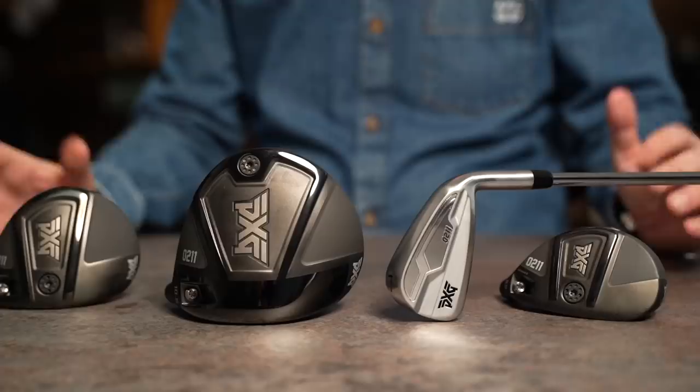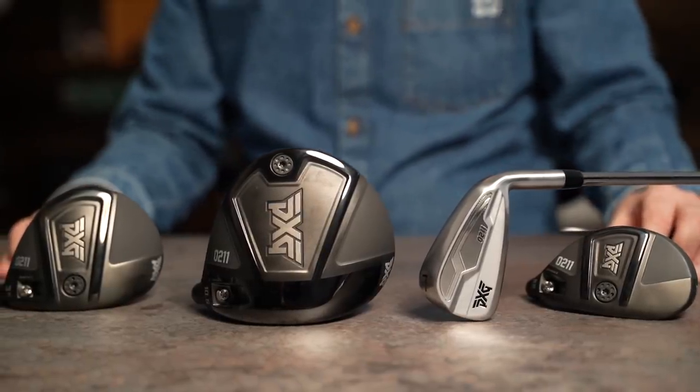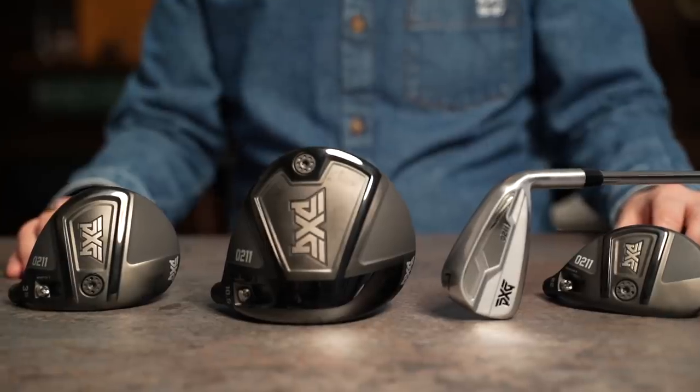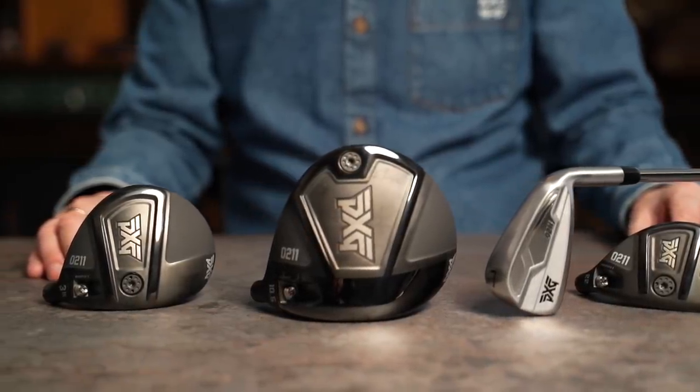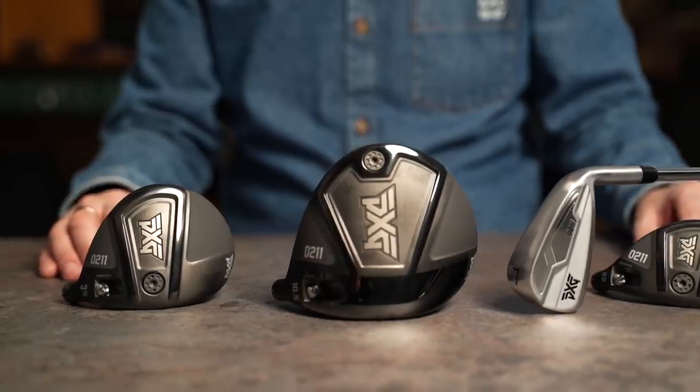In front of me I've got four brand new products. It's the 0211 range for 2021. We've got hybrids, a new set of irons, fairway woods, and drivers. But there's a massive story behind all this and there is only one place to start — the driver. Because this is the game changer amongst it all.